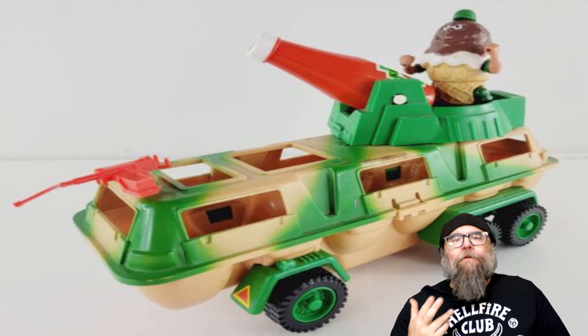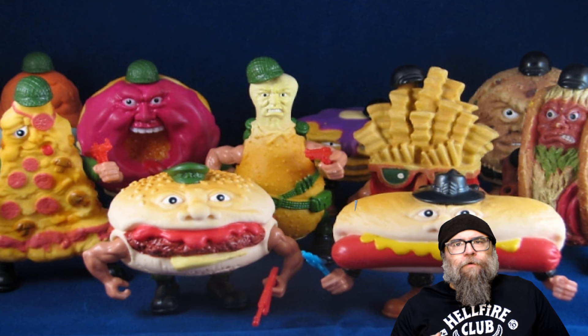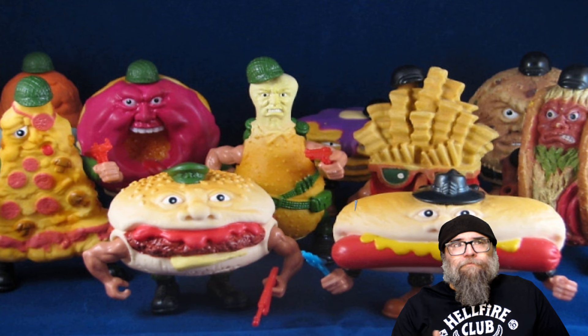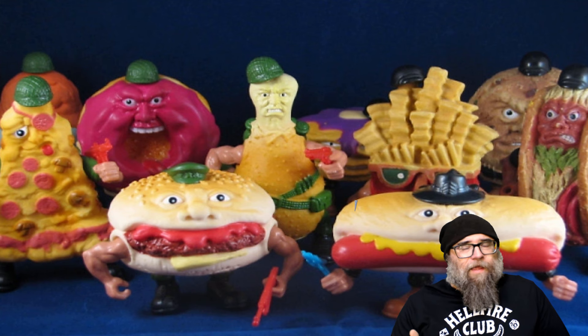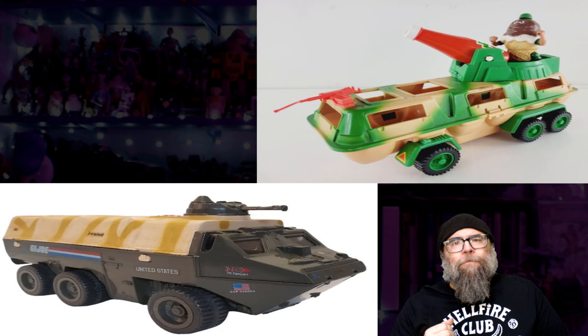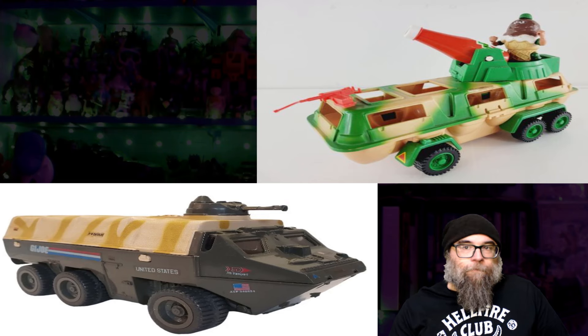The novelty of the Food Fighters toy line is pretty simplistic. It's a military toy line that stars anthropomorphic bits of food that have taken up arms and marched into combat versus each other — good food and bad food. This combat carton is pretty awesome. I'm a fan of the G.I. Joe APC, and this kind of hits home because this version of the Food Fighter APC is very reminiscent of that awesome G.I. Joe toy.